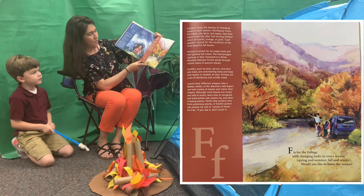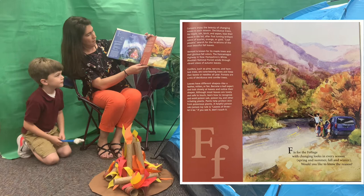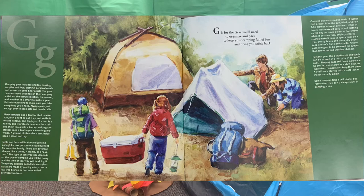F. F is for the foliage with changing looks in every season — spring and summer, fall and winter. Would you like to know the reason? G. G is for the gear you'll need to organize and pack, to keep your camping full of fun and bring you safely back.